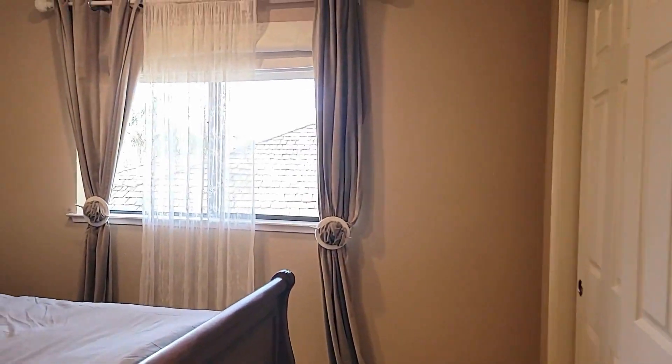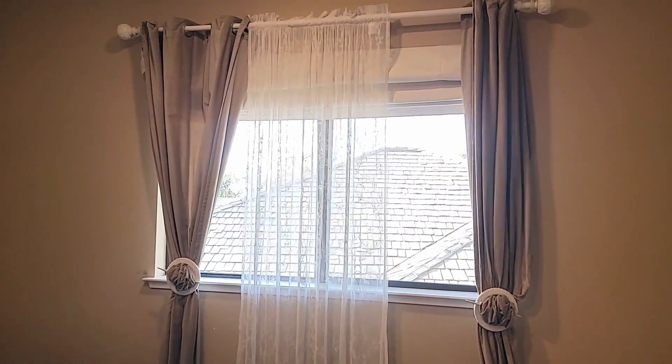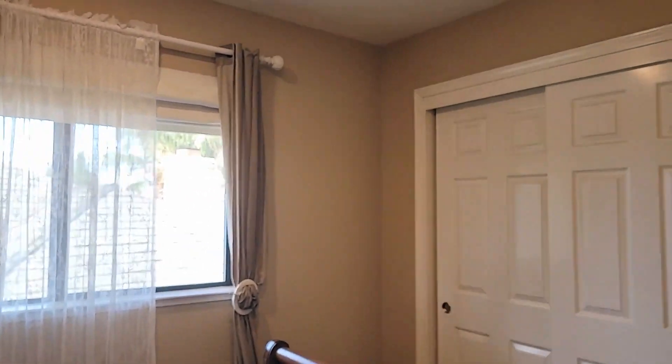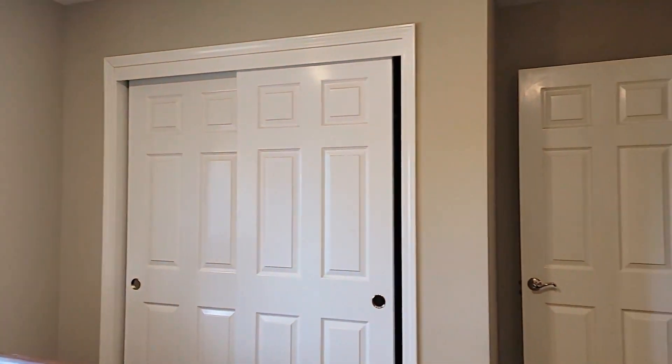And this takes us over to our fourth bedroom here — the fourth one looks out to the neighbors — and then you've got your closet here.